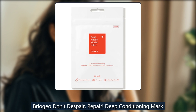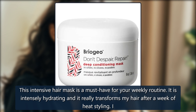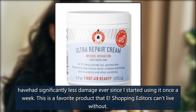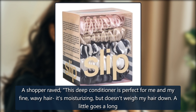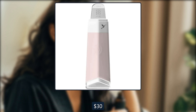Briogeo Don't Despair, Repair Deep Conditioning Mask. This intensive hair mask is a must-have for your weekly routine. It is intensely hydrating and it really transforms my hair after a week of heat styling. I have had significantly less damage ever since I started using it once a week. This is a favorite product that E! Shopping Editors can't live without. A shopper raved, 'This deep conditioner is perfect for me and my fine, wavy hair. It's moisturizing but doesn't weigh my hair down. A little goes a long way, and the protein helps define the curls and waves. The jar is large — it's worth the price. Forever in my hair routine.' $38, now $30 at Dermastore.